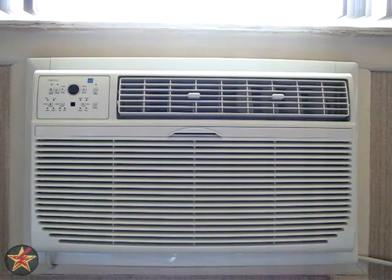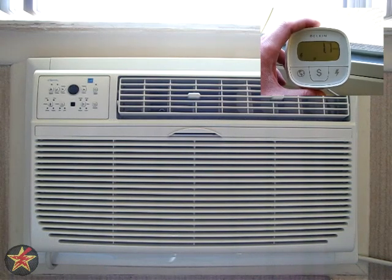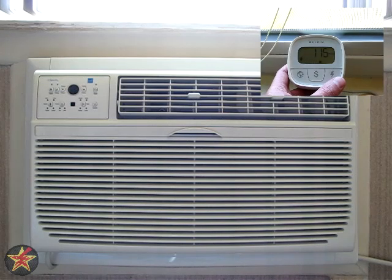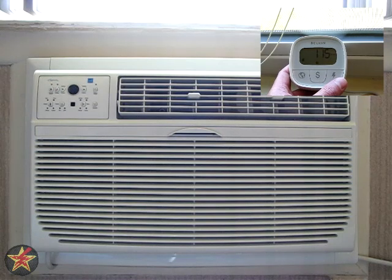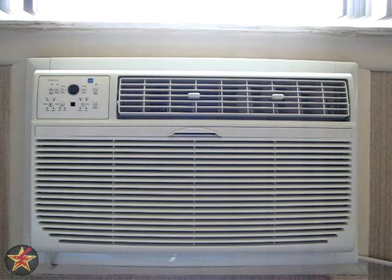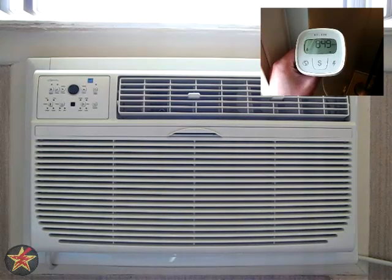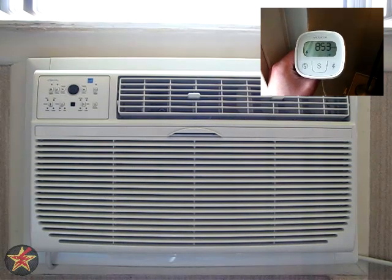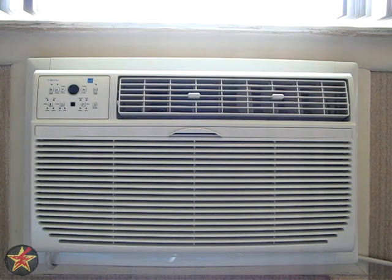In my testing using the 8,000 BTU model: just having it plugged into the wall, it had a vampire draw of between 1.1 and 1.2 watts. With just the fan on without the AC compressor, depending on fan speed, you're looking at 115 to about 130 watts. Once you turn the air compressor on, depending on temperature, room size, and how hot the room is when you start cooling, you're looking at anywhere between 750 watts to 875 watts. It's still energy efficient, but not quite as efficient as the sticker may have you believe.